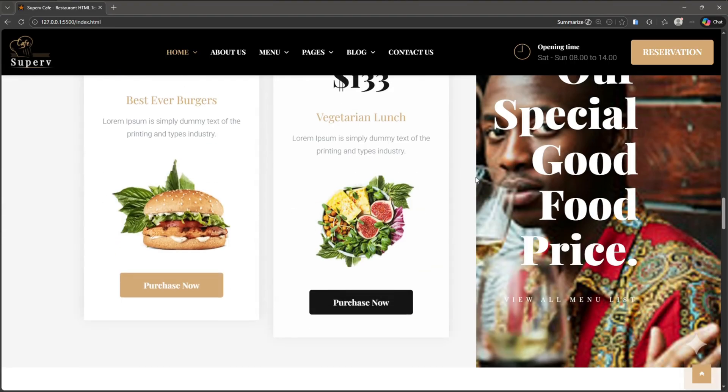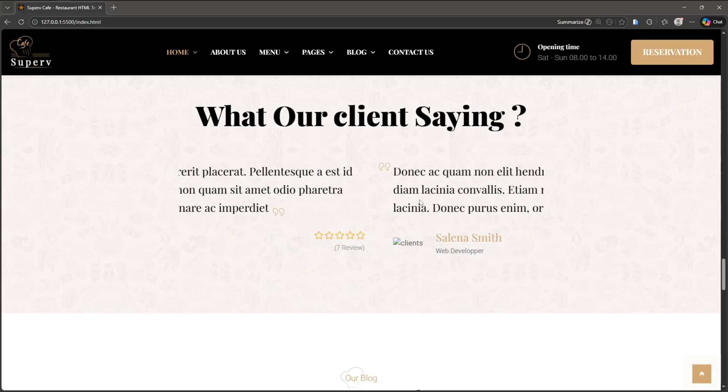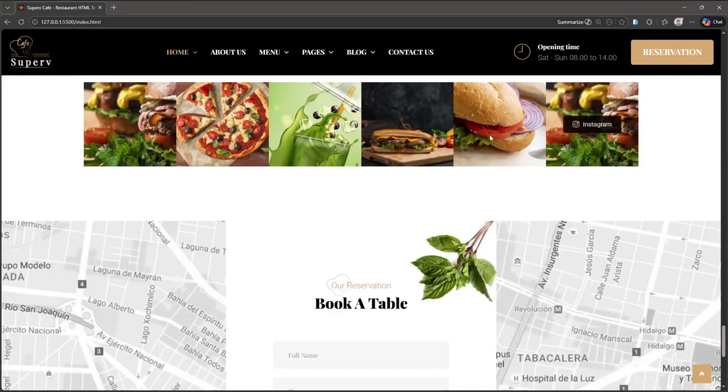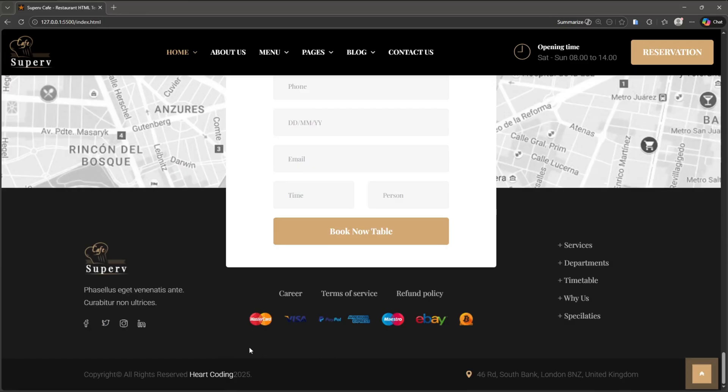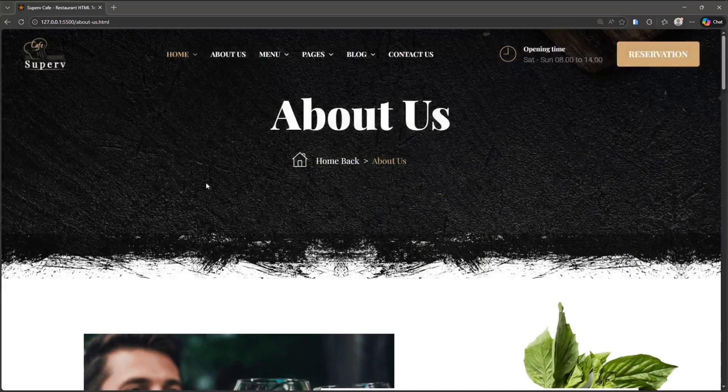This is just the introduction. The full step-by-step tutorial for this restaurant website will be coming soon. And if you want to get the full template right now, the purchase link is available in the description box below. You can check it out anytime. Alright, let's take a quick look at the design.